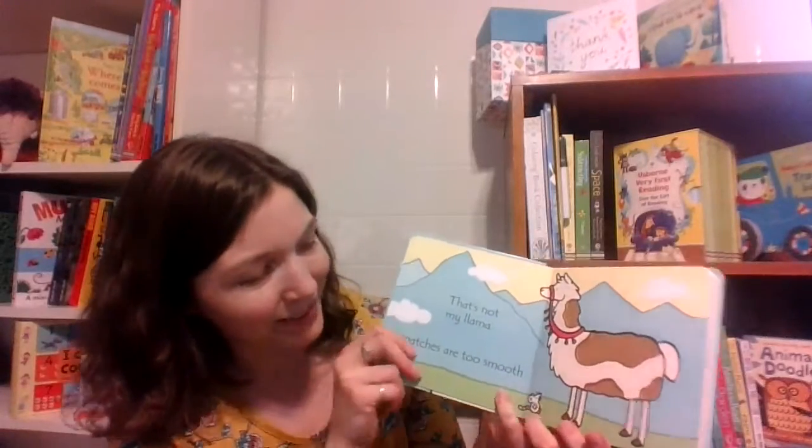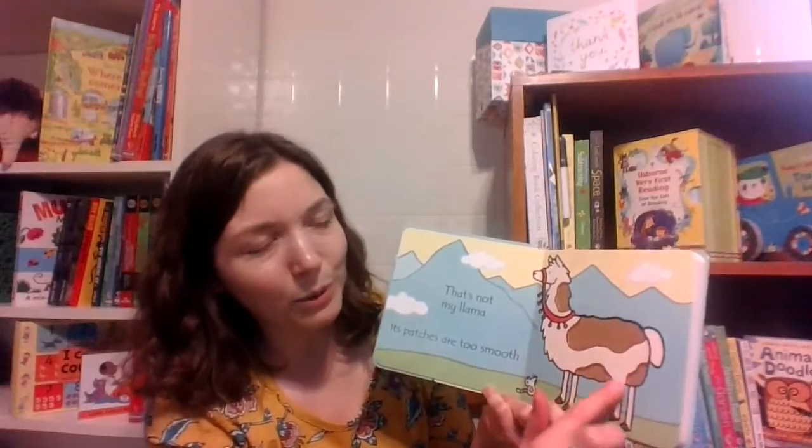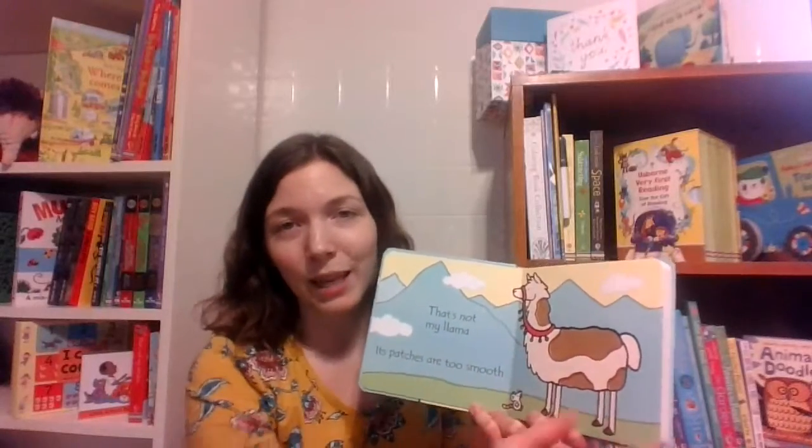Here we have the mountains in the background. We have the mouse on each page, which is a signature of the That's Not My series. We have a wonderful, bold black line, so if you're getting this for even a newborn baby, they're going to be able to see some of that contrast and engage with this book.